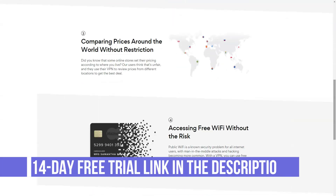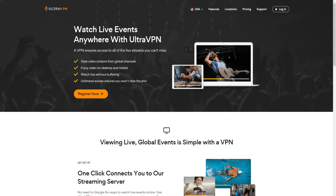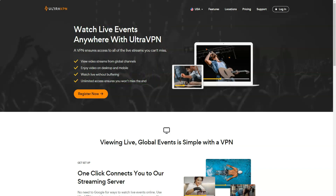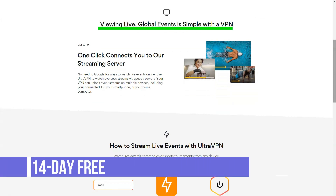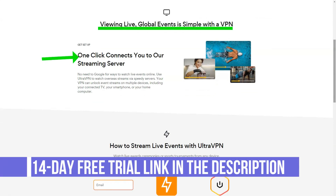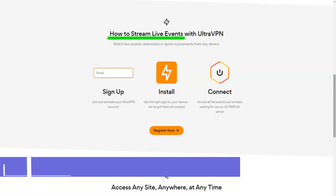UltraVPN still can't match the functionality of the best VPN clients. There are no DNS options, no obfuscation protocols, no leak protection, and no advanced features like automatic connection on insecure networks — just the basics. However, what you get works well. When I forced a VPN disconnection, the client quickly detected the problem and reconnected while the kill switch successfully blocked all other traffic. Even after terminating and restarting the client process, it handled the situation well and established a working connection within a few seconds.